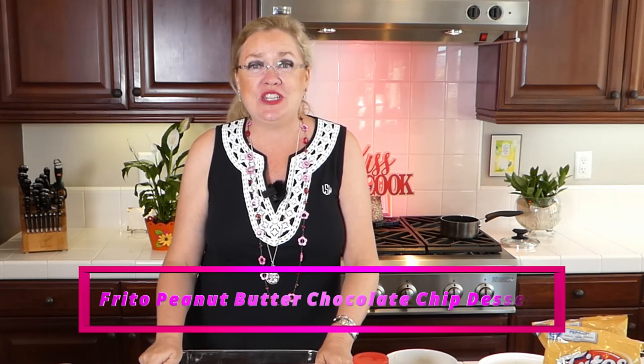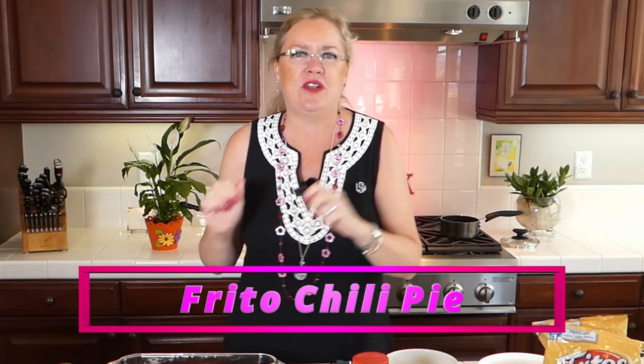Hey Mary Chris, how are you? So Frito corn chip day! We are going to be making a Frito peanut butter chocolate chip rice crispy treat — or rice cereal treat — with Fritos, chocolate chips, and peanut butter. I've never even heard of that, but we've got to try it. Because it's America's favorite corn chip, and everybody loves Fritos, especially my business partner and birthday girl, Lindy Matheny. And then we're also going to make Frito pie — so Frito dessert and Frito pie.